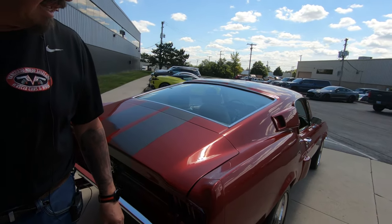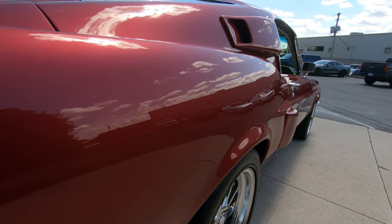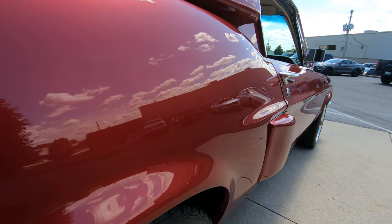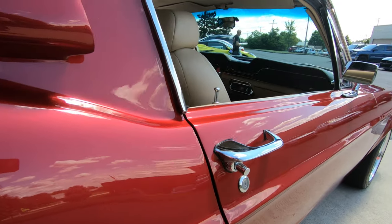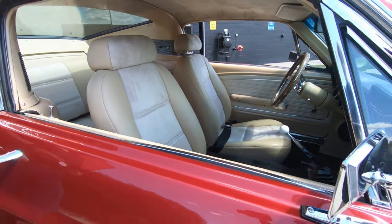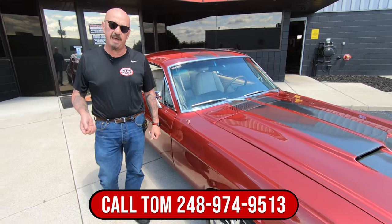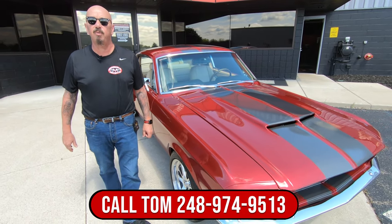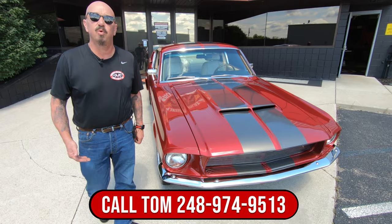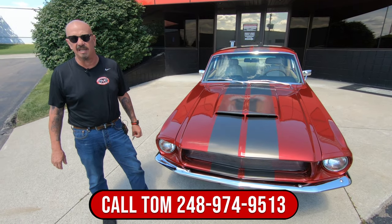Now you look down the passenger side — that paint job looks just as nice as the driver's side. Looking sweet. Now at Vanguard Motor Sales, we don't do consignment. That means we own this Mustang. So you know, we took our time, picked it out right, and then every car gets put up on the rack and we inspect them. That way we can answer every one of your questions when you call, and we're going to take video, pictures — we're going to show you everything you need to see.